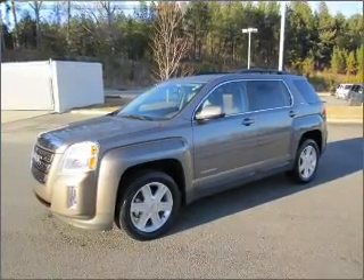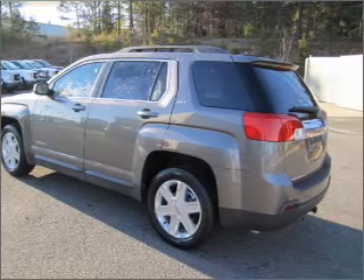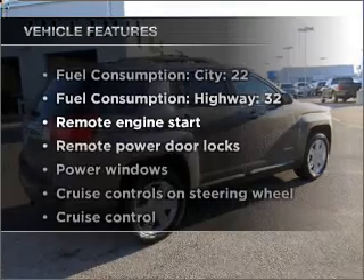Stand out from the crowd with premium wheels. Get advanced listening benefits from the premium sound system. You will appreciate the safety feature of anti-lock brakes, and memory settings are one of many features. Plus, enjoy these notable features that are included in this vehicle.